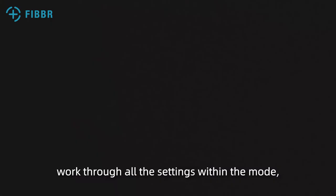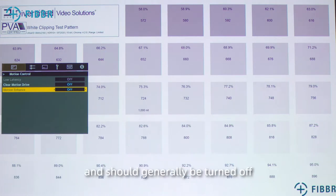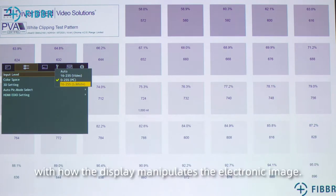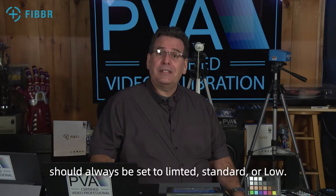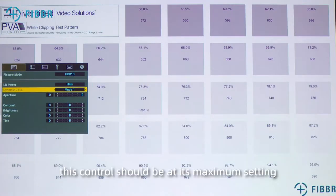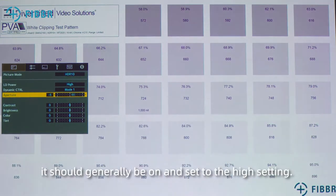Once you select the mode to be calibrated, work through all the settings within that mode, taking special note of controls like auto color, auto enhancement, true motion, dynamic contrast, etc. These controls are usually added to a display to make it look unique from other displays and should generally be turned off to enjoy a reference image. Also make note of any potential settings like HDMI limited, HDMI full, standard or enhanced, low versus high, etc. These settings have to do with how the display manipulates the electronic image. Computer signals and video signals require different settings. Video signals for television content should always be set to limited, standard, or low. If there is a setting for automatic, that will generally be okay too, and your display will automatically select the correct setting. On displays that have a backlight control, this setting should be at its maximum setting to allow the display to be as bright as possible — this is specific for HDR. On projectors, the iris should be fully open and the lamp or laser settings should be on high. If the projector has a dynamic iris, it should generally be on and set to the high setting.